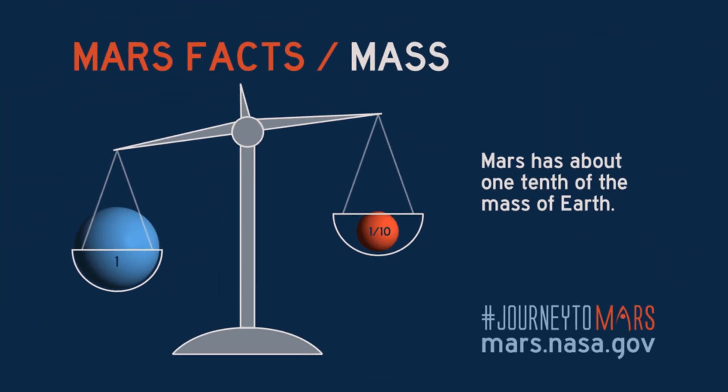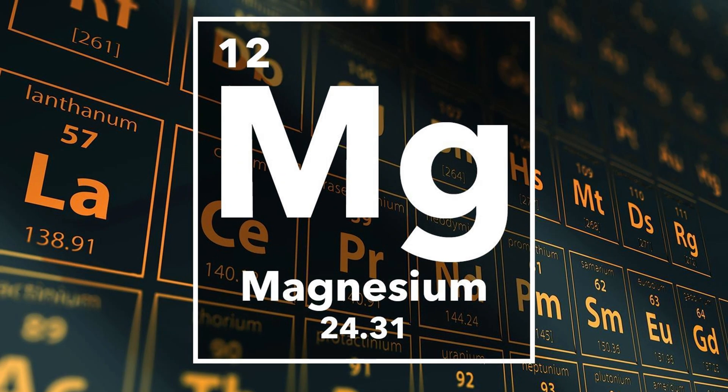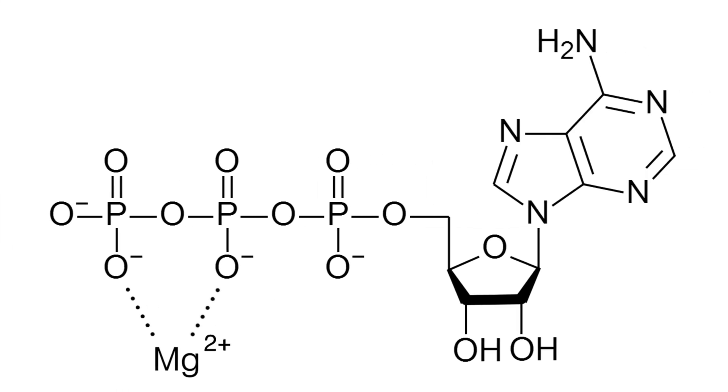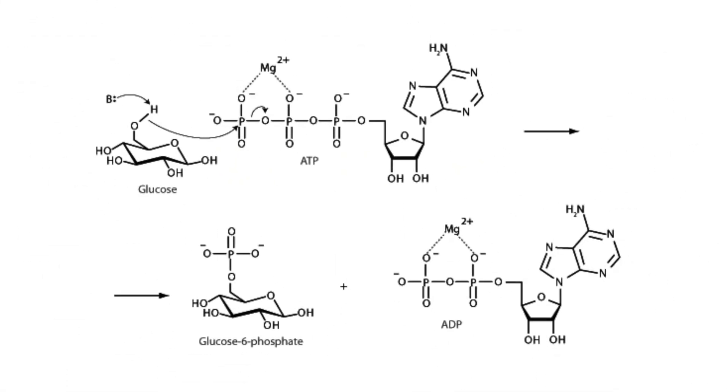Mars is actually tiny compared to our planet. Anyway, magnesium is super important for bodily functions because it's a key component in a lot of enzymes our cells use to carry out reactions. The main one being hexokinase, which is the enzyme responsible for the phosphorylation of glucose during glycolysis. If you have no idea what any of those words mean, don't worry — neither do I. All you need to know is it's important.